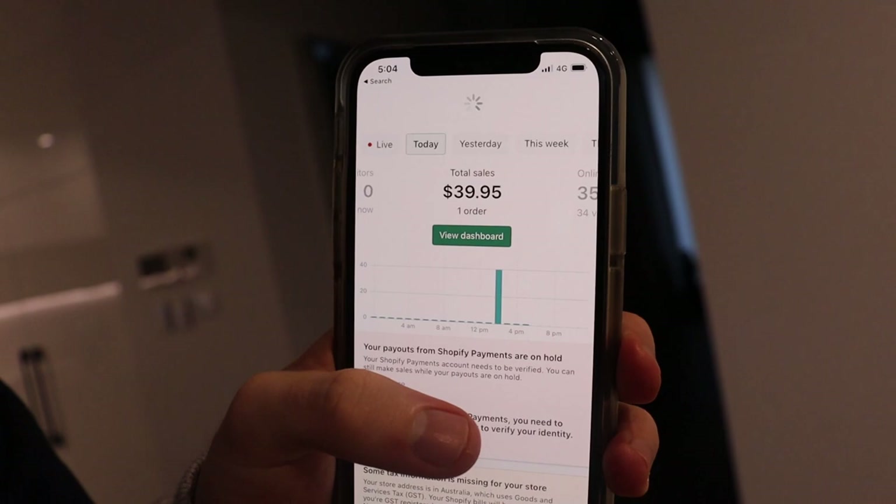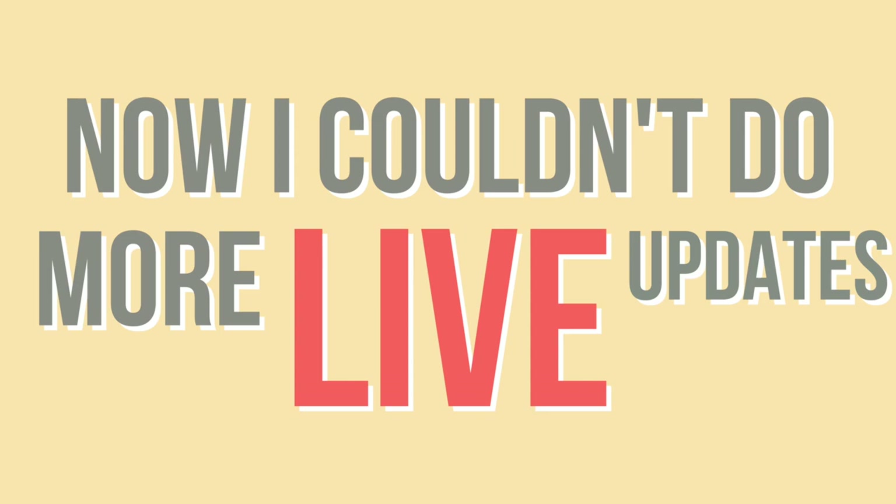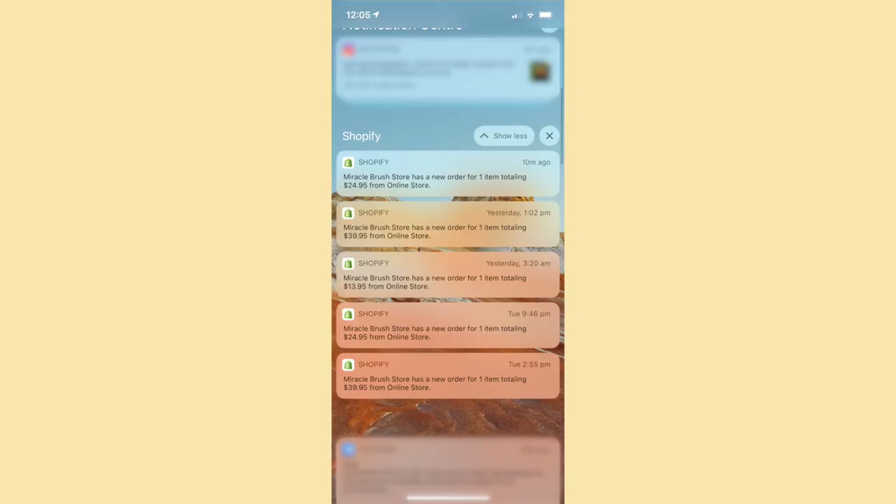The ads went live last night and have been running all day. I'm happy to report we've made our first sale for $39.95 — which is for the highest bundle, the three-pack miracle brush rollers. I'm going to leave the ads running and keep updating as we go along. I also took screenshots of the sales notifications.